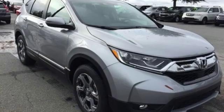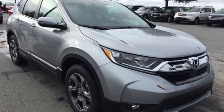Every Honda is designed with a driver in mind. The time is now. See it for yourself today.